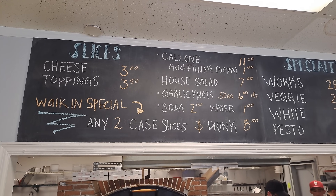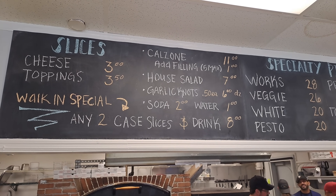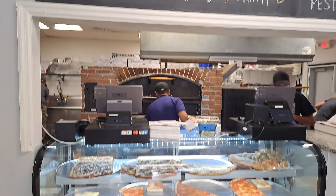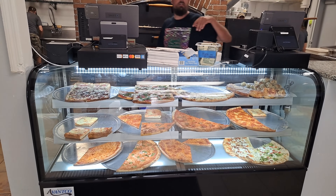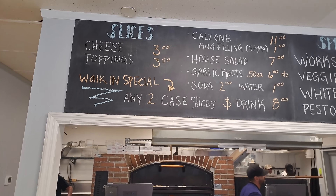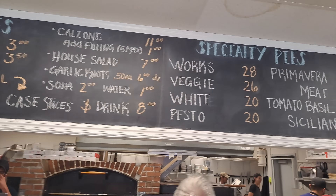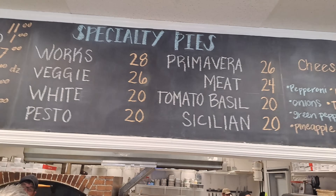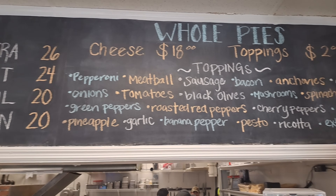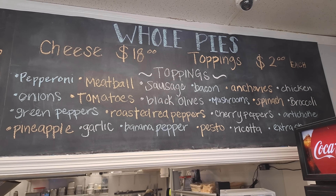Here is the menu. It's kind of up high, but there's that walk-in special. It says two in-case slices — that's anything down there. You can get two of those and a drink for $8. You can also have them make you a pizza as well. Got to move quick. I'm in everybody's way. And here are their toppings — they've got quite a good number of toppings there.